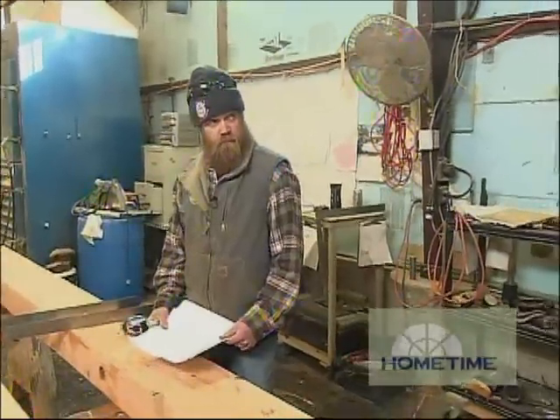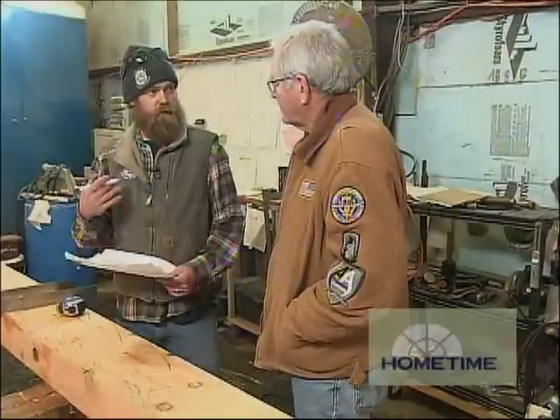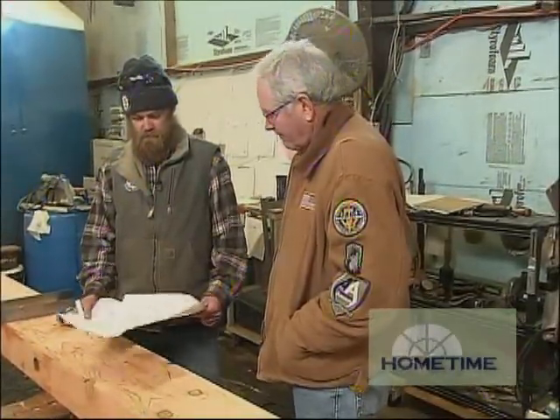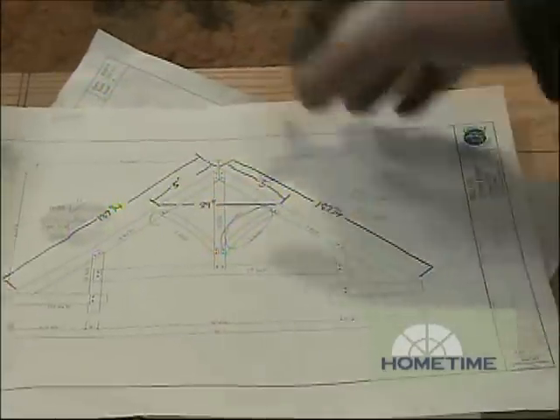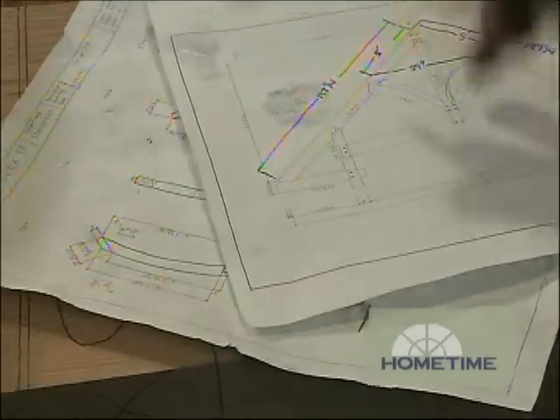Once everything's planed and square, we're over to Silas in the layout area. Right now he's laying out struts, and all the tenons and mortises. When the pieces leave his station, they're ready to cut. He takes a look at what we have in timbers and then lays out all the parts so that we don't run short, adjusting for any width differences and measuring all of that.